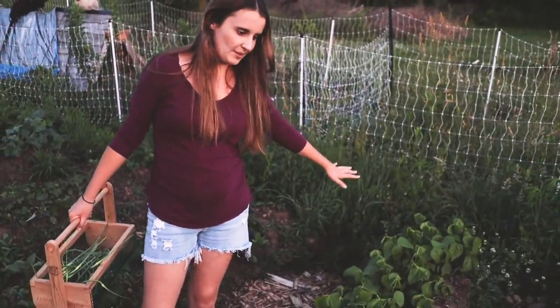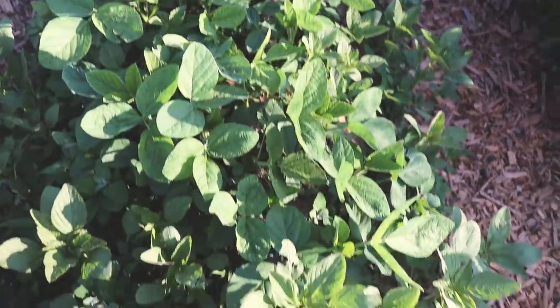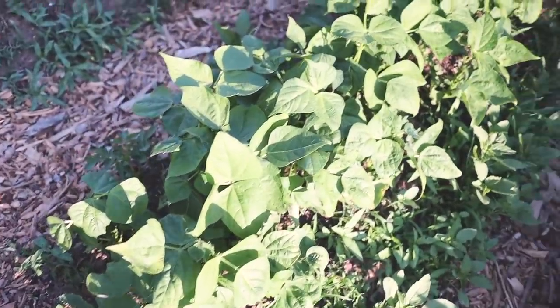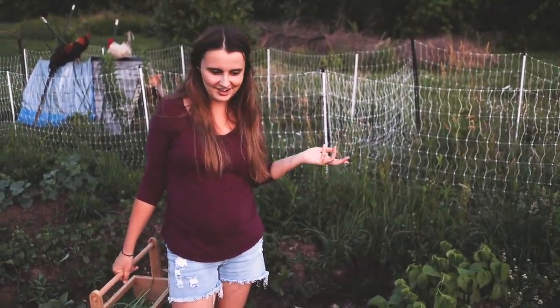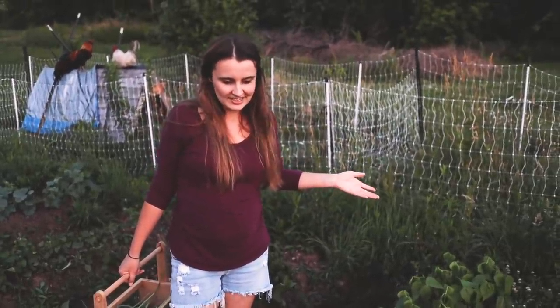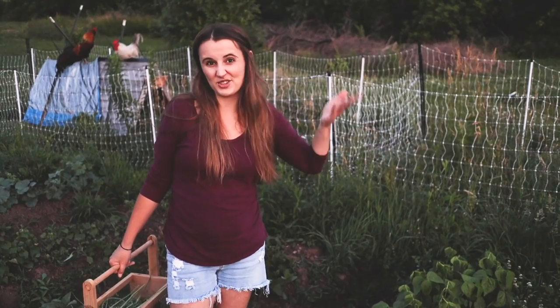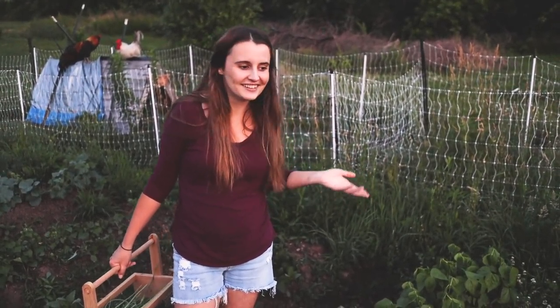Beans - these are dry bush beans, soybeans, and green bush beans. The biggest issue in this area is weeds, which we don't really have much of in the rest of the garden. But this is native soil being used to plant in for the first time, so a lot of those weed seeds are at the surface and we can see them.